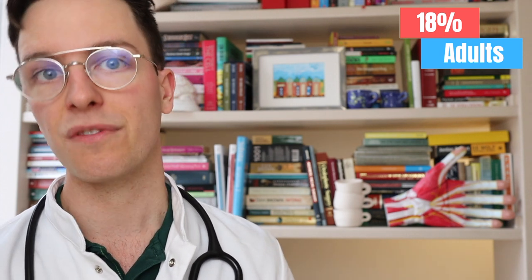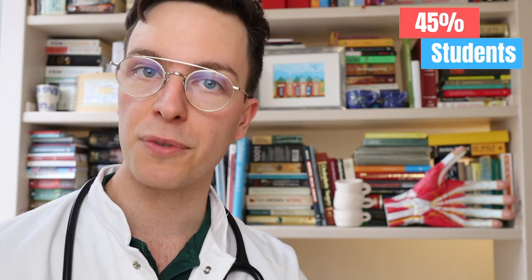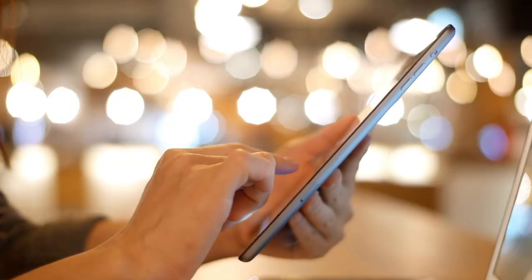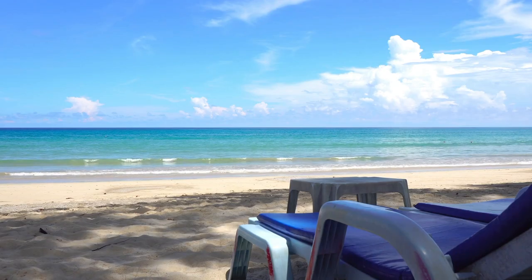According to a study from 2014, about 18% of all adults as well as 45% of university students have tanned indoors in the previous year. And in the United States alone there are between 10 and 30 million tanners each year — totally incredible if we consider the health risk this causes. For those of you who have tanned indoors, make sure to check yourself for skin cancer regularly, including areas that may have come in contact with tanning beds but don't necessarily see the sun.